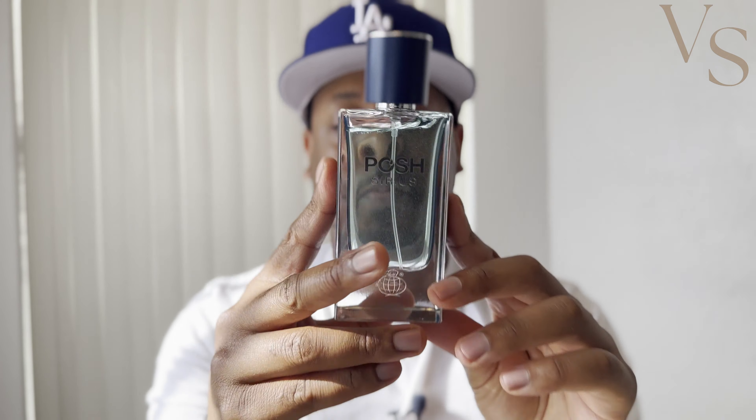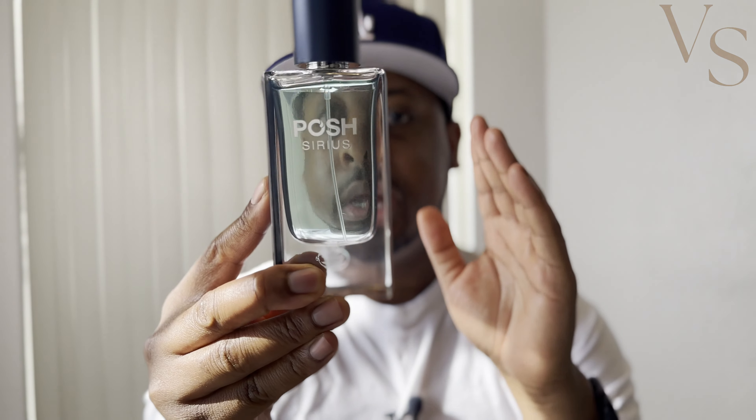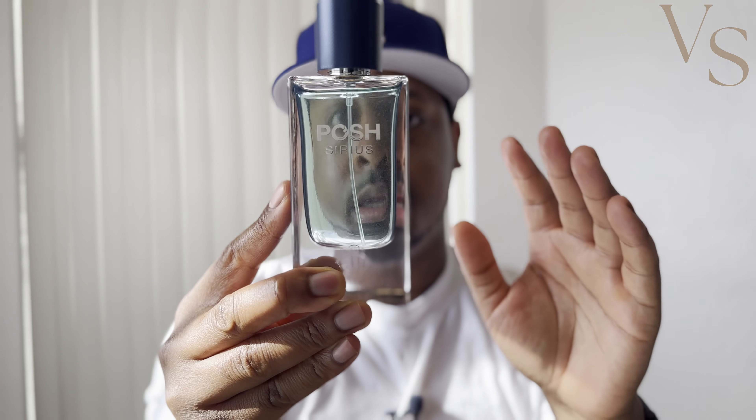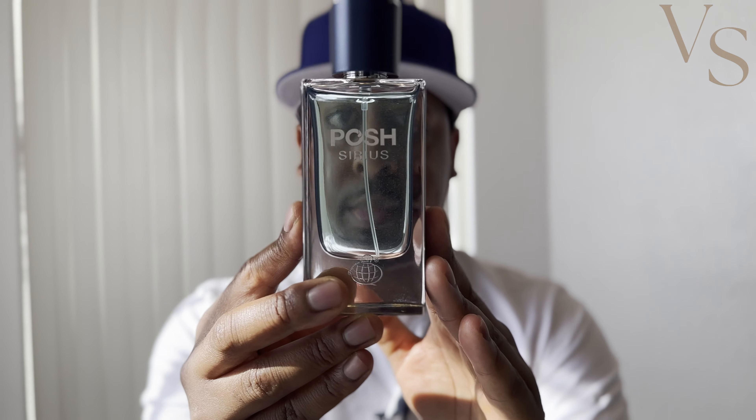On me, Sedley gave about five to five and a half hours of total longevity, while Posh Serious gives at least eight and a half to nine-plus hours on skin — and definitely longer when sprayed on clothes. So if you're looking for a really accurate, high-performing Sedley clone, definitely check this one out. This is Posh Serious by Fragrance World.